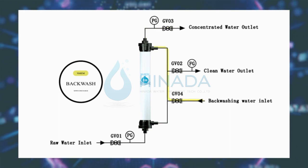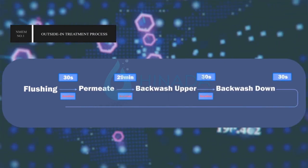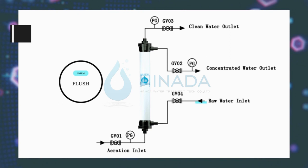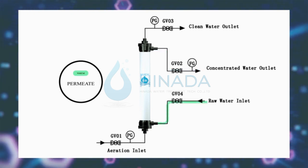Outside-in method: start machine, flushing with aeration 30 seconds, permit 29 minutes, backwash after discharge 30 seconds with aeration.